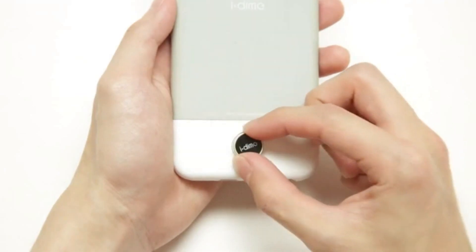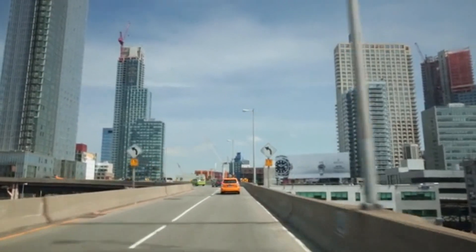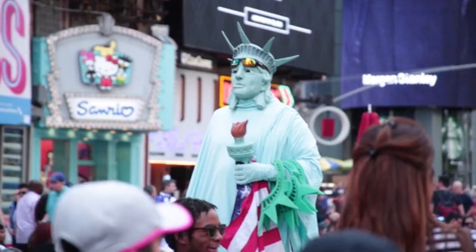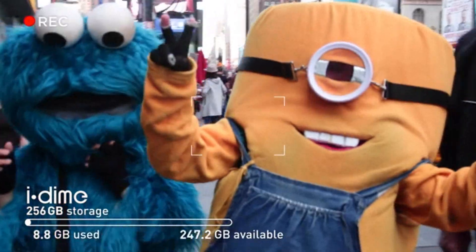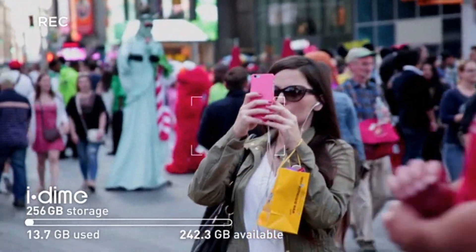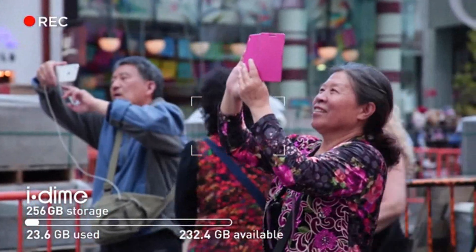Magnetically snap it on the back of the case and twist 15 degrees to lock it. Awesome! Let's see what I can do with iDyme for the whole day. 10 a.m. — Times Square is full of excitement. Look at all these mascots and tourists taking pictures. Everyone is taking pictures; it feels like a competition.